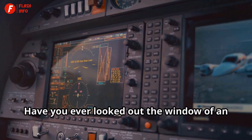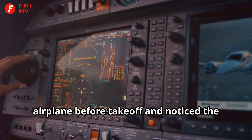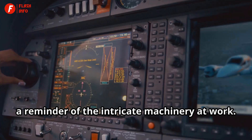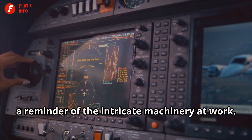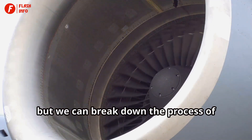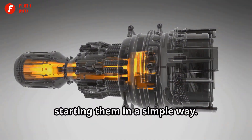Have you ever looked out the window of an airplane before takeoff and noticed the engine spinning? It's a mesmerizing sight, a reminder of the intricate machinery at work. These engines are incredibly complex,